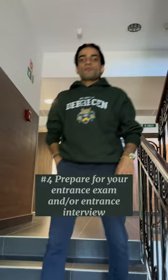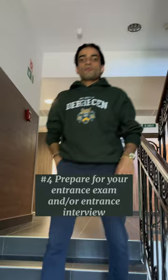Number 3: Submit your application by the 15th of June. Prepare for your entrance exam and or entrance interview. Number 5: Get ready for an amazing experience.